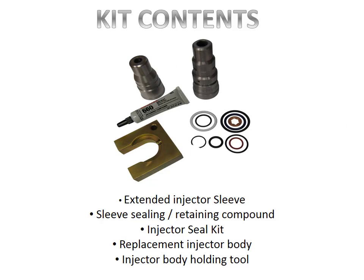In addition to the extended injector sleeve, the 6L Power Stroke Cylinder Head Repair Kit includes a new lower injector body. Because the extended sleeve reduces the diameter of the fuel injector bore, a redesigned lower injector body is required. Changing the lower injector body is a simple process using the injector holding fixture available as part of the kit. Also included in the kit is a tube of sleeve retaining compound and a fuel injector seal kit.